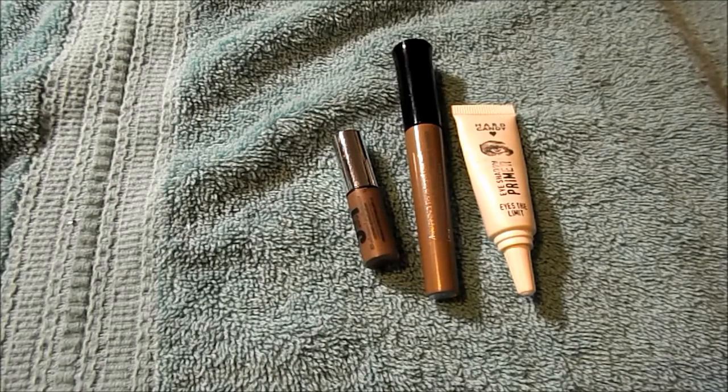Three eyeshadow primers: the small one is from Bare Minerals, their 5-in-1 Cream Eyeshadow Base; the e.l.f. Mineral Eyeshadow Base; and the Hard Candy Eyeshadow Primer. I would purchase the Bare Minerals 5-in-1 again in a different shade.